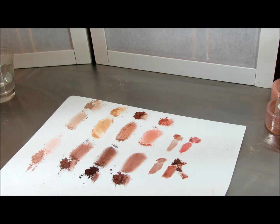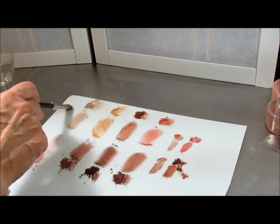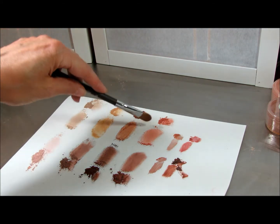Let me swatch them for you on my hand to show you the differences. Collection one is called Tender, Unique, Powerful, and Dramatic.